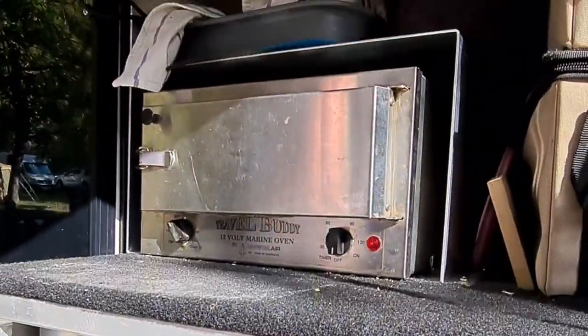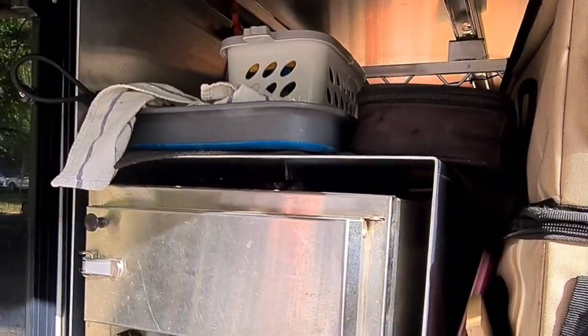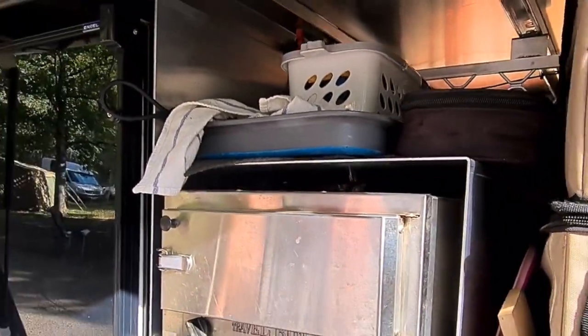So who's that Outback 12-volt oven? That's for lunch, and we can make lasagnas in there. We've actually cooked a roast in it — 200 degrees for about two and a half hours. It works. We haven't tried a cake yet, but we will.